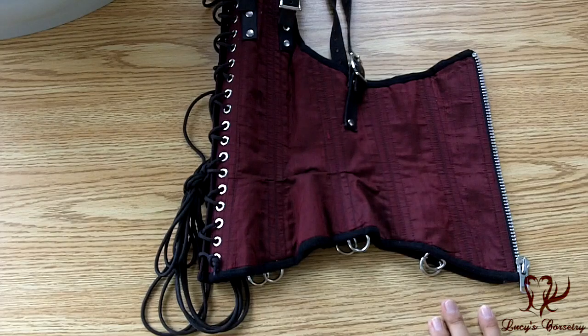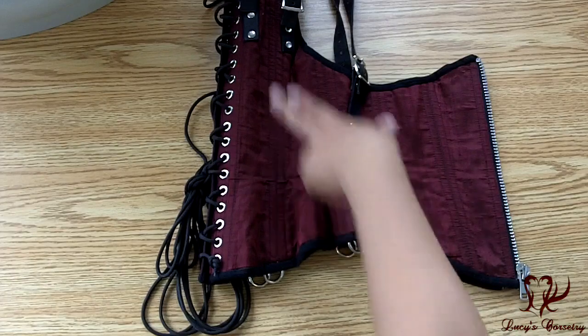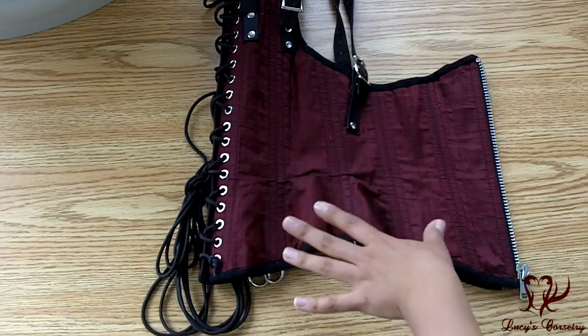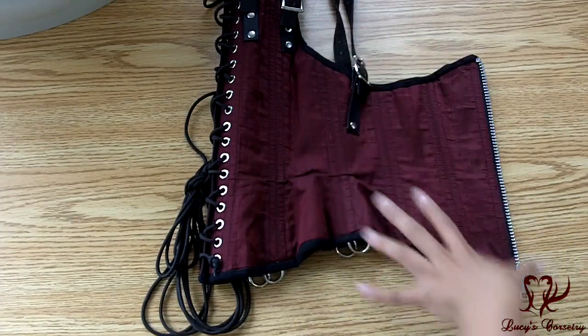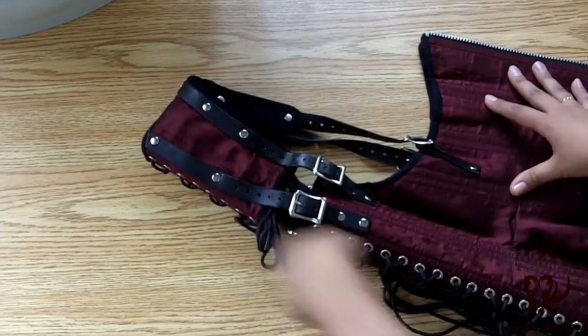For the pattern of this corset, the main underbust area is five panels — 1, 2, 3, 4, 5. And the panels are fairly straightforward. They all seem to go down quite vertically. Sorry about the noise.